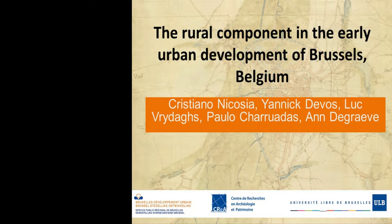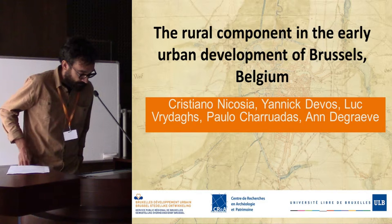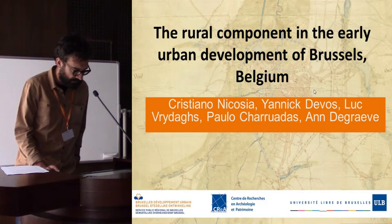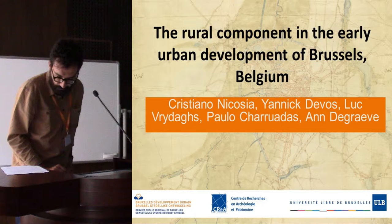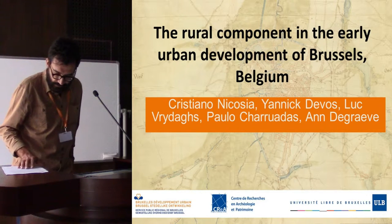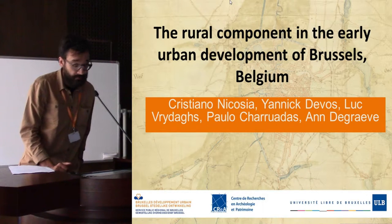Good afternoon everybody. We present something that is the outcome of an interplay between soil scientists, archaeologists, historians, and archaeobotanists about the early development of Brussels in Belgium. Basically, over the last centuries historians have been heavily debating on the scarce, often very questionable, historical sources trying to explain the emergence of this city.